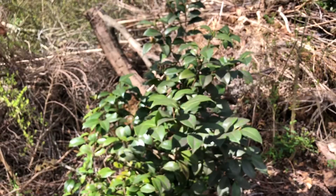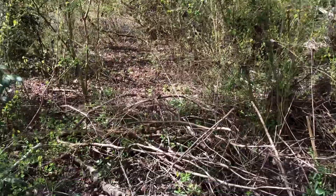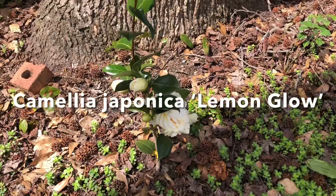My goal this year is to get out here and start trimming back and removing some of this invasive Ligustrum sinensis. I'm not going to try and tame the entire woodland, but I would love to extend my Camellia collection down a little bit farther — maybe another 50 feet or so. In order to do that I have to remove all of this invasive privet.